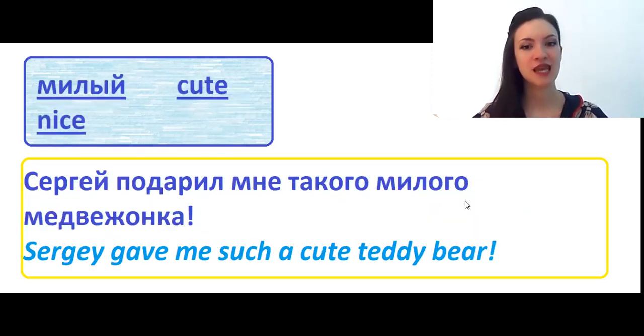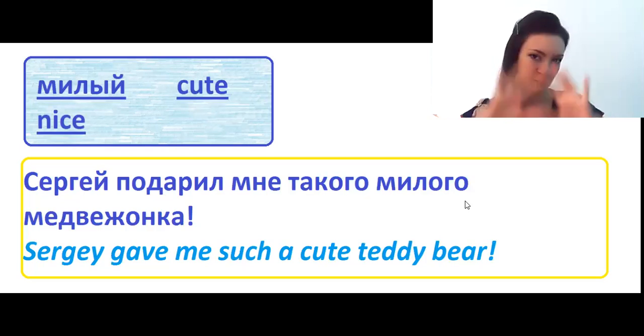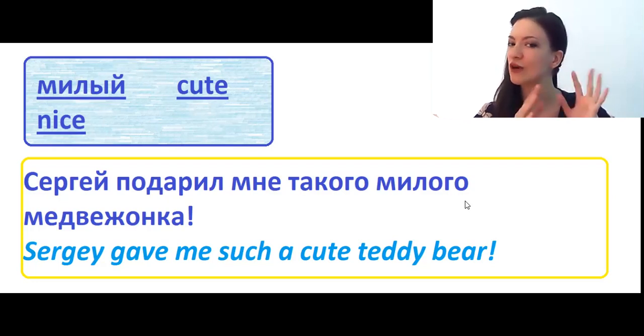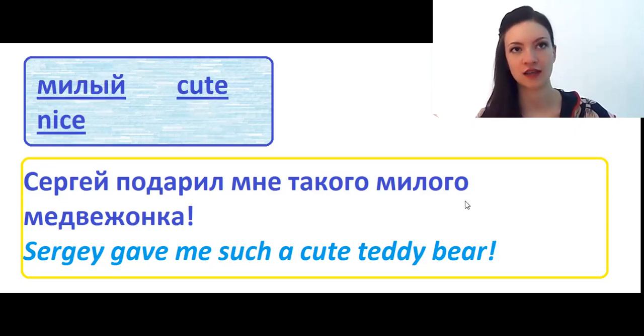Милый means cute, nice, darling, dear — many different translations. Сергей подарил мне такого милого медвежонка — Sergei gave me such a cute teddy bear. Медвежонок can mean a bear cub or a teddy bear. When I put this phrase into the translator, it translated it as 'Sergei gave me such a cute bear cub,' which sounds quite strange, because a bear cub would be dangerous, most probably!